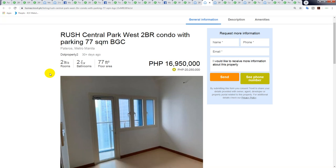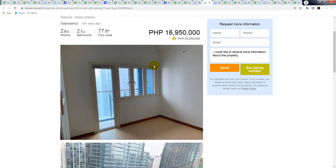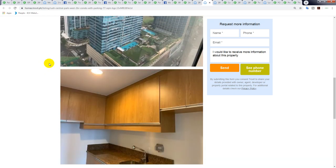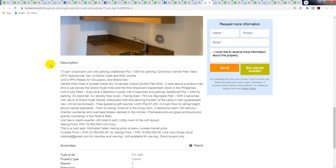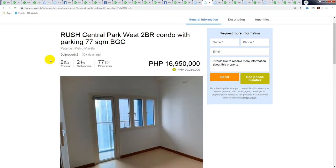Rush Central Park West — a two-bedroom condo with parking, 77 square meters for 16.9 million. They wanted 20 million; it's down to 16.9 million. In my opinion it's still too expensive; however, it is a very new building in a great area near the new Grand Hyatt Manila uptown — very well sought after.